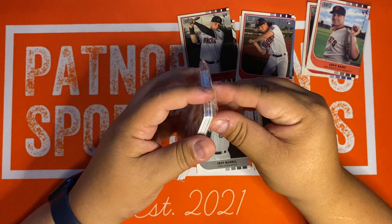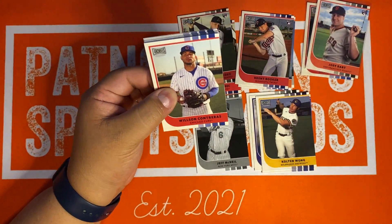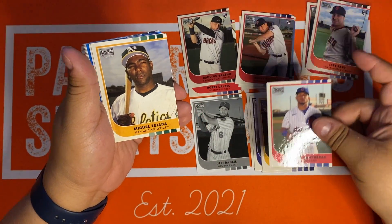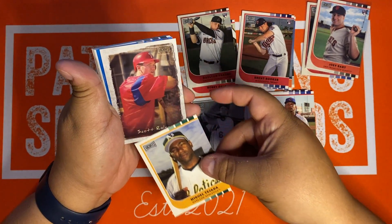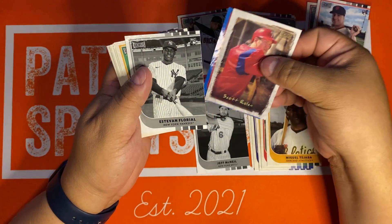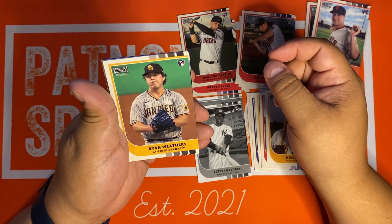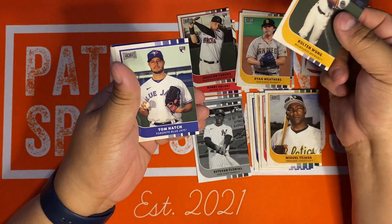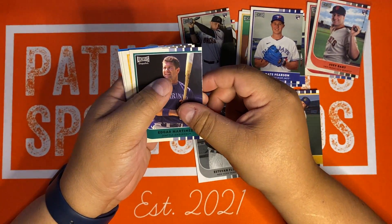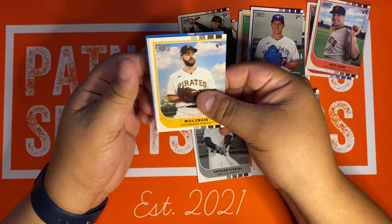Will Craig — the infamous one who didn't step on first base in that Baez play. Let's see if we got a better auto in here. Wilson Contreras. Miguel Tejada. Got a parallel here, we'll come back to that. Black and white Estevan Floreal — that might be a blue auto, that might be kind of cool. Ryan Weathers. Another Colton Wong. Tom Hatch. Nate Pearson. Edgar Martinez. Hey, there's a Tatis. And now we're back to Will Craig — that definitely is a blue auto.